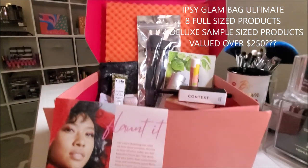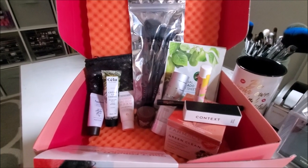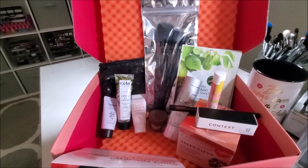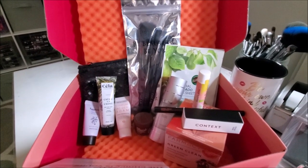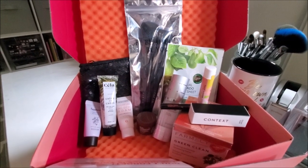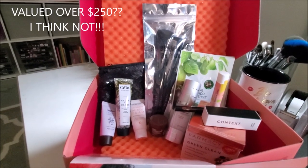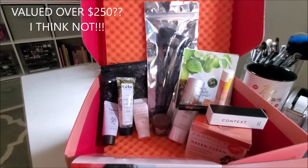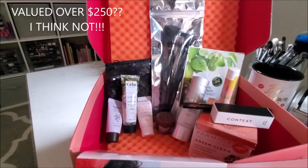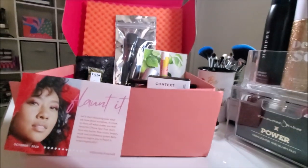Y'all, look at this. Do you see what is in my Ipsy Glam Ultimate $50 box? This is ridiculous. I'm not one that rants and all that good stuff, but this is ridiculous. You're supposed to get eight full-size products and four deluxe sample-size products. Ipsy, they play too much.